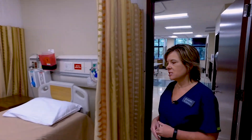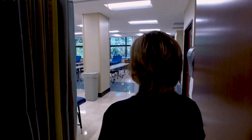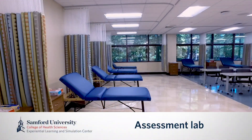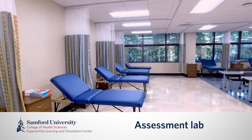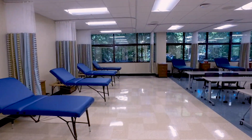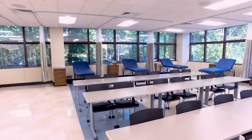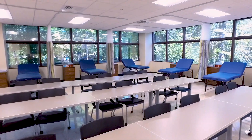Next, we'll move into our assessment lab. This room is a 12-bed lab that allows any type of activity that doesn't require a hospital setting to occur — things such as CPR, ACLS, and various different activities that students may learn, such as assessments and practicing with each other.